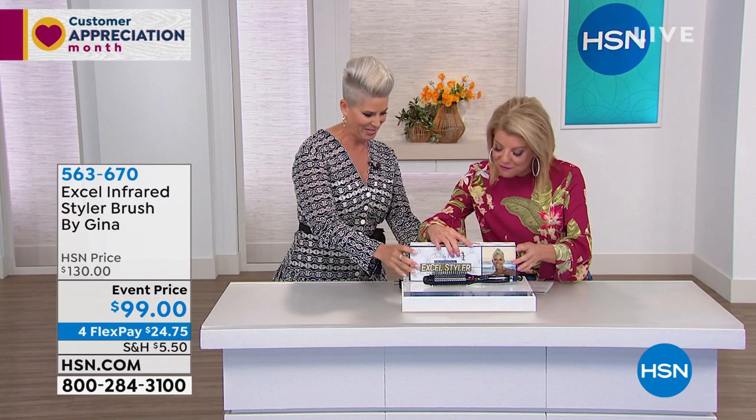I know you launched this on Beauty Report — sold out both times. Today we brought it back at a very special event price. We took $30 off, which is fantastic. And we're also offering FlexPay.